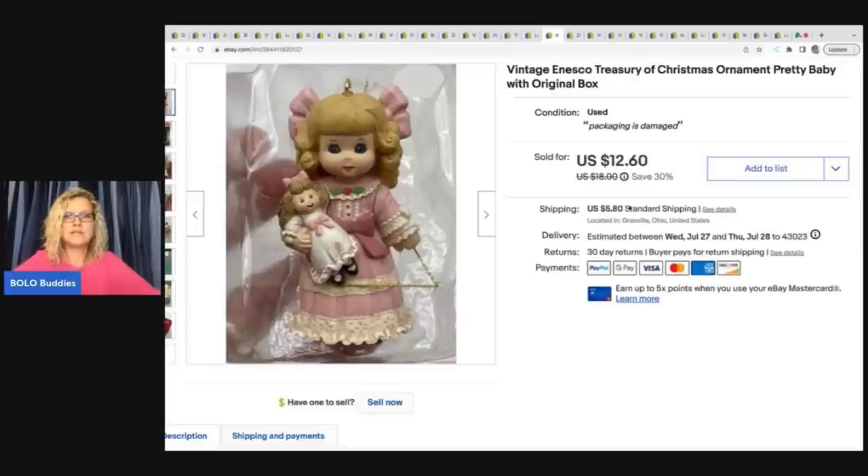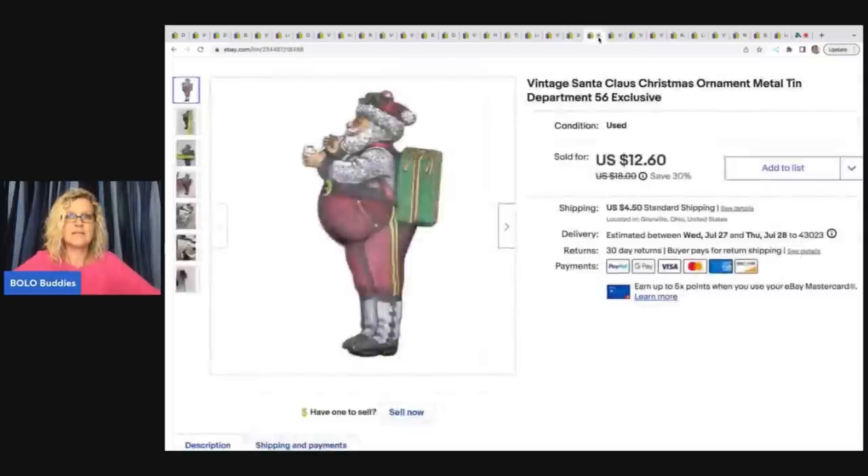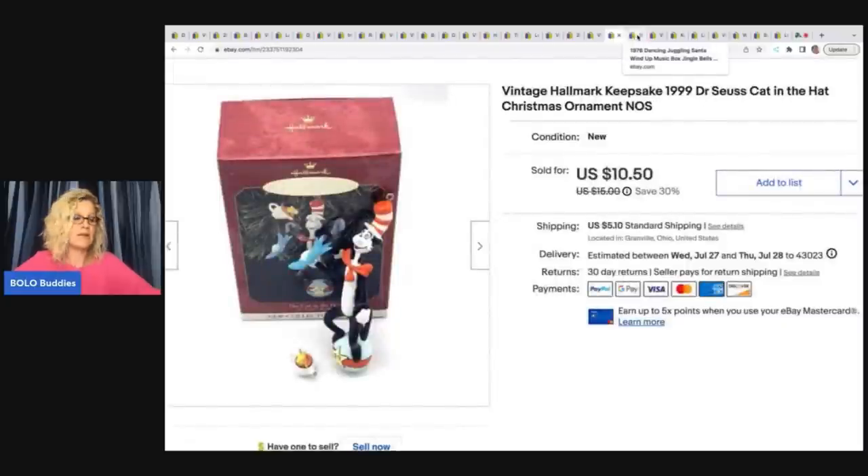The next one is a bundle — I sold four items to one person. I sold this little Insko Christmas ornament, a Spider-Man ornament, a tin metal Department 56 Santa ornament, and a Dr. Seuss ornament. All of those went to the same person for a total of $40.50 plus shipping. These were all first-class items, and I offer combined shipping where if you add items to your cart, total shipping cost is $5.